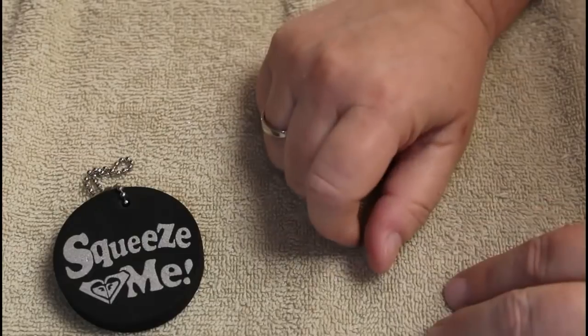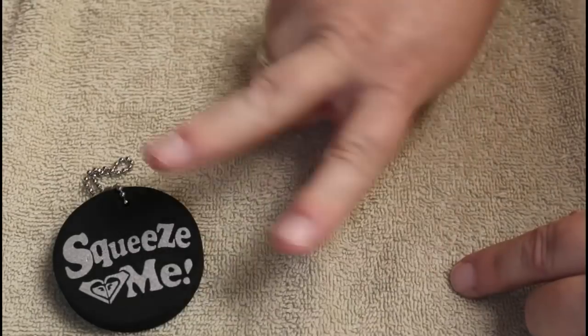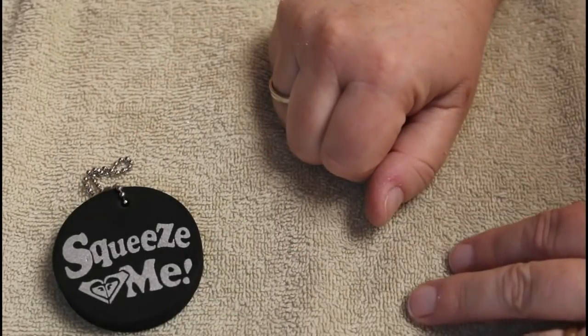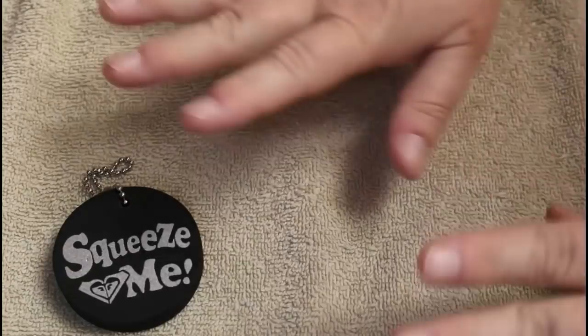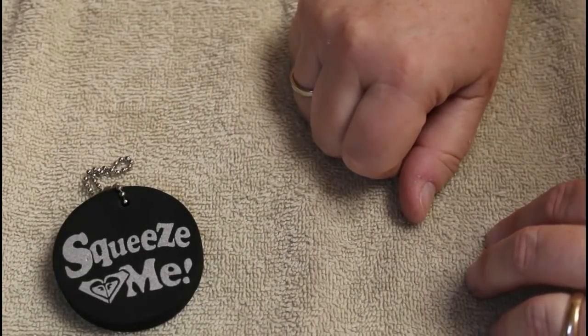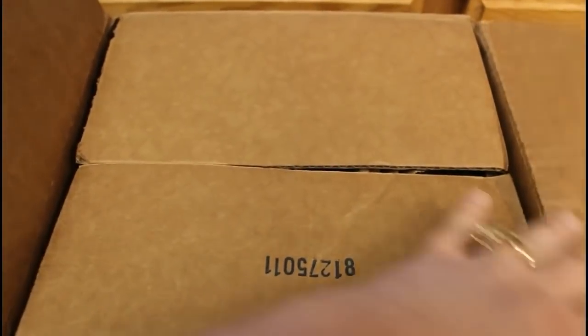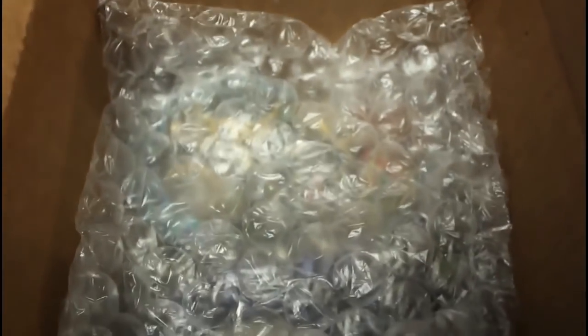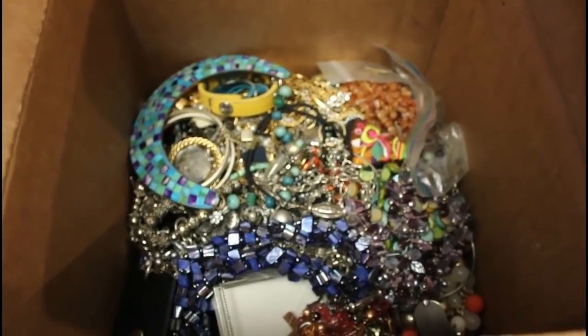Hey everyone, it's Angela Irene with Aged Goodness, and I'm here with my daughter Lauren. We're going to get started on our mystery box number two — this was the second box out of the Southern California area. We have three altogether; the first one looked fabulous. Let's get started on box two and see how it goes.